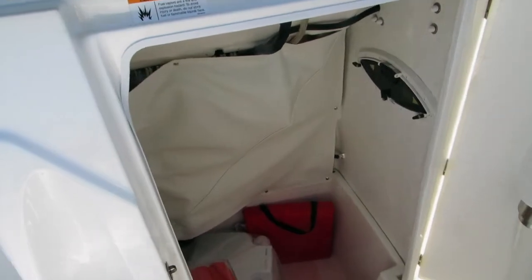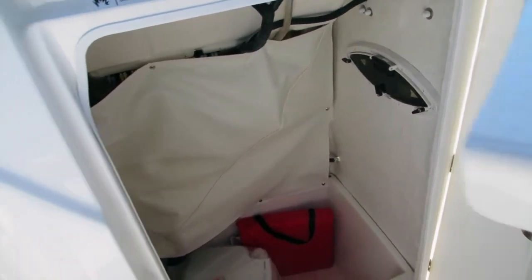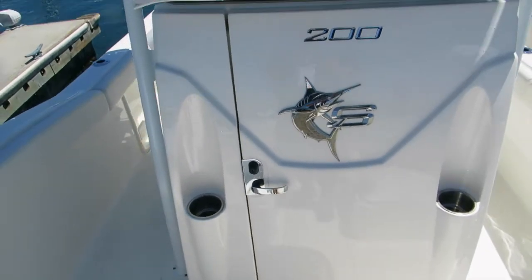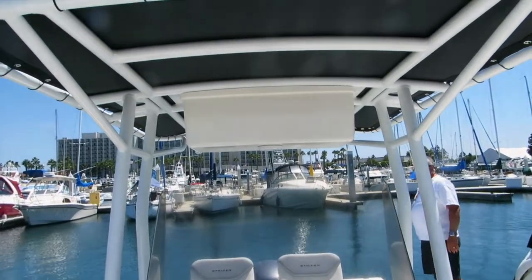The walk-in console opens up from the front. Step down — it's pretty high. It also has port holes that open. Close the front door and that's your center console. A couple of integrated cupholders.